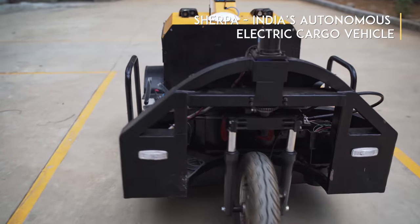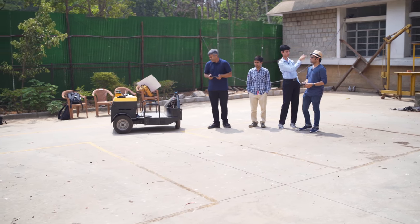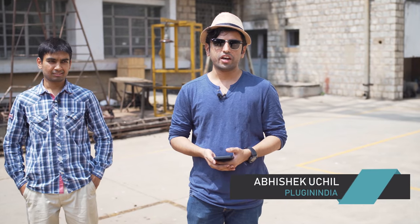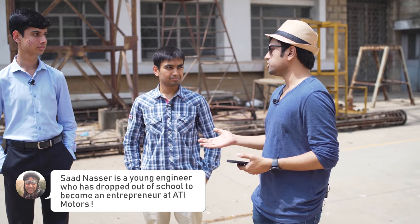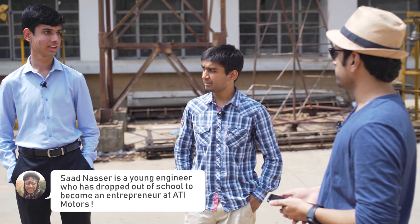We are at the High Voltage Engineering Laboratory at the Indian Institute of Science, here to look at a very interesting piece of technology. We're going to talk to Saad, who will tell us about Ati Motors. It's a very interesting name — Ati means superlative in Sanskrit.